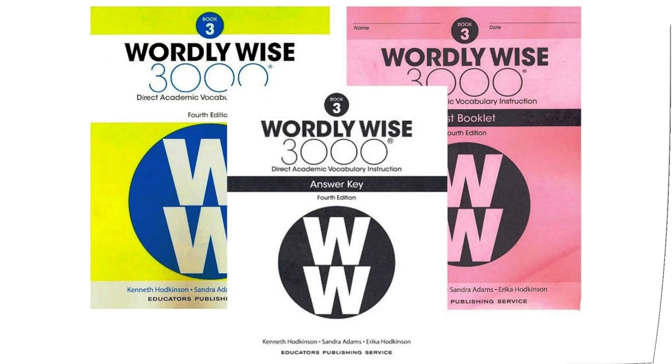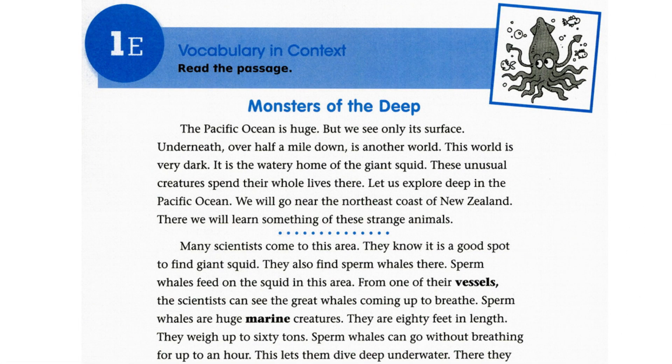Book 3, Lesson 1. Let's move to today's story: Monsters of the Deep.